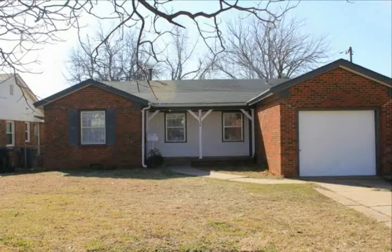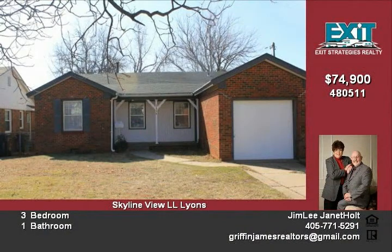This great home has some wonderful new updates. Built in 1950, this awesome home would be great for the first time home buyer or investor.